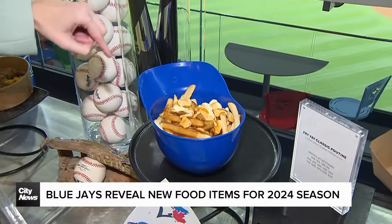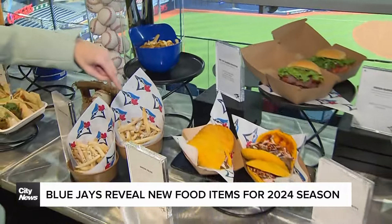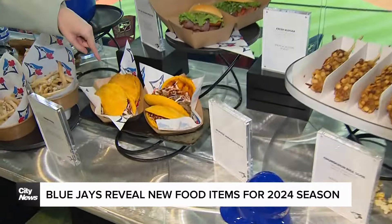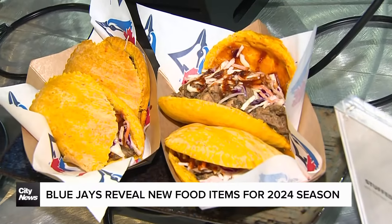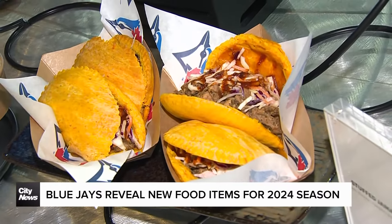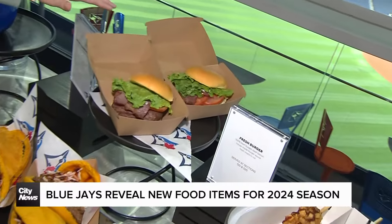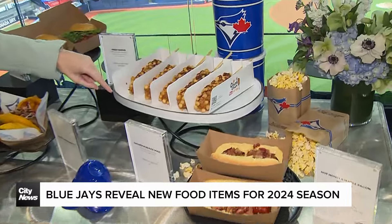What about a little Friday classic poutine? They're going to spice it up every Friday, try something a little bit different. And a big hit last year was when they added Jamaican patties — well, this year they've switched it up a little. They've got stuffed Jamaican patties: not only jerk chicken, they'll have creamy coleslaw and the jerk barbecue sauce. Some fresh burgers are also available in Sections 120 and 520.